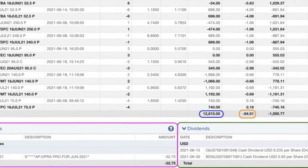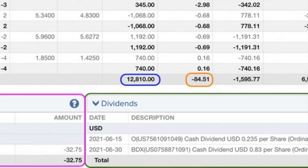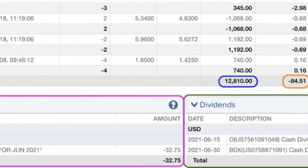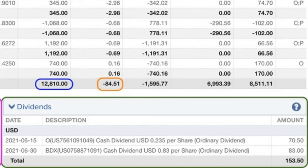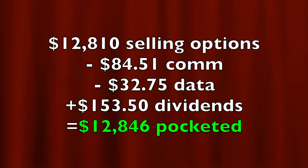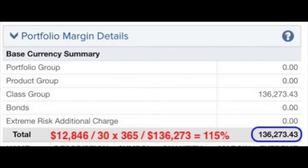At the bottom in the blue box you see that because of selling options we pocketed $12,810. In the orange box, trading commissions cost us $84.51. In the purple box we were charged $32.75 for option trading data fees. In the green box at the bottom right we pocketed $153.50 in dividends from Realty Income and BDX from covered call positions in those companies. In all, we pocketed $12,846 from selling put and covered call options as well as collecting dividends, which equates to a 19.5% annualized non-leveraged cash on cash return. On the $136,273 margin requirement, that's a 115% annualized return on margin.